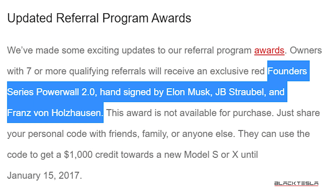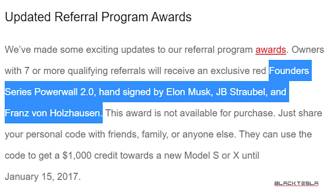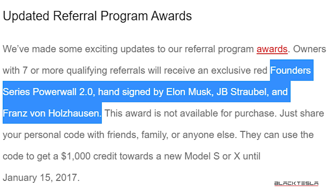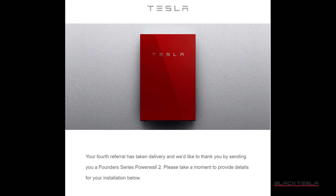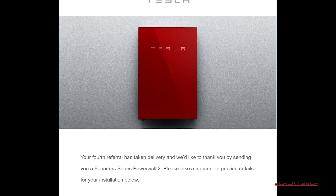Back in 2016, Tesla made the Powerwall one of the prizes that you could win in its referral program. But not just any Powerwall — this was a red Founders Series Powerwall hand autographed by Elon, JB, and Franz. Tesla has been slowly delivering them to customers over time — emphasis on slowly.